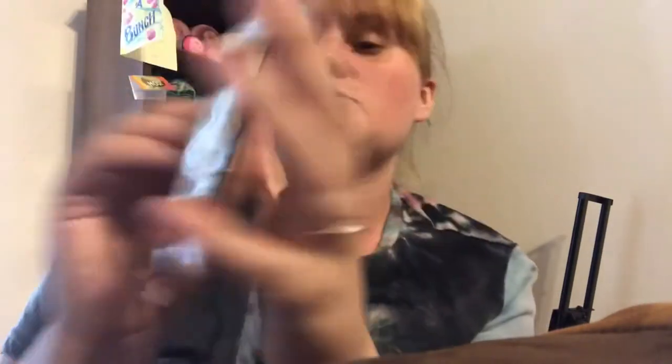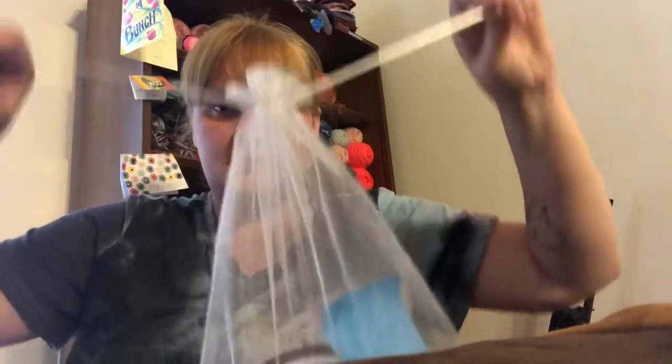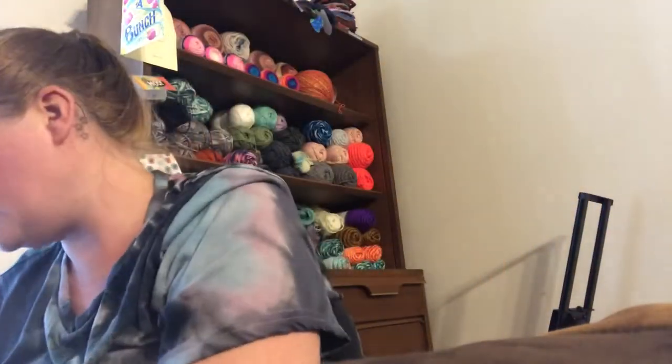The second item is some peppermint herbal tea. It says Bean Town Tea and Spices — BeanTownTea.com if anybody's interested. I love peppermint tea. It came in a cute little mesh bag.